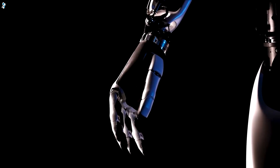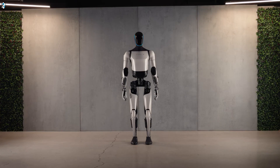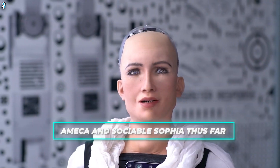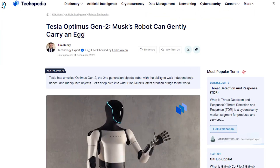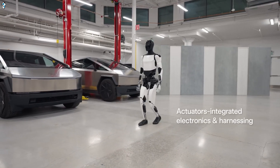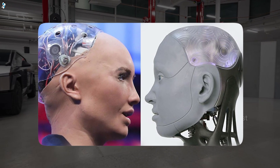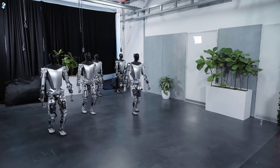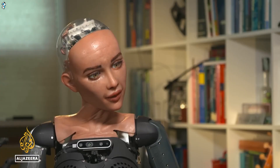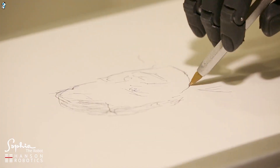Tesla recently rocked the robotics world by unveiling Optimus Gen 2. This sleek new humanoid promises unprecedented physical competence, exceeding the capabilities of Amica and sociable Sophia thus far. Our focus today will be analyzing how Optimus Gen 2's upgraded mobility, dexterity, and specialized software stack up against the established feature sets of its rivals. Does improving on the awkward original prototype enable Optimus to outpace these pioneers across the versatility metrics that matter — like real-world adaptability and purposeful assistance? Let's find out.